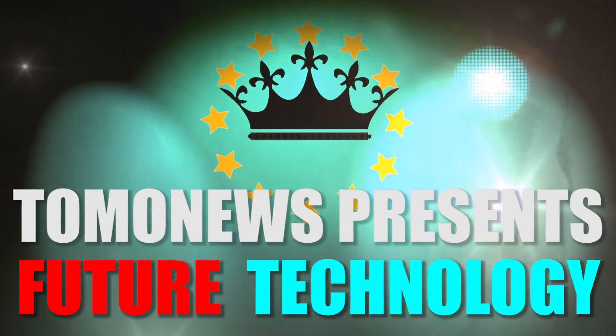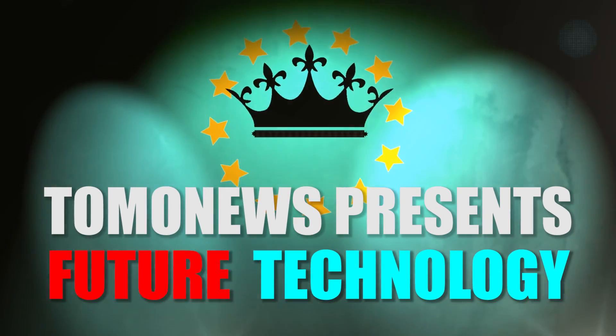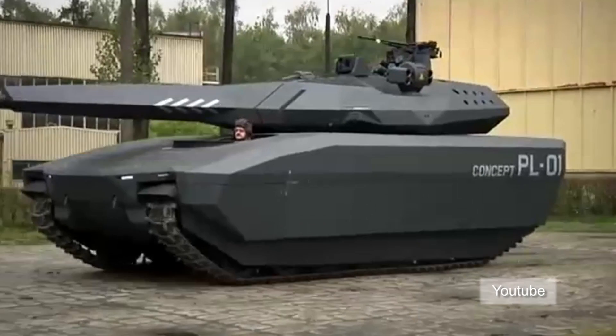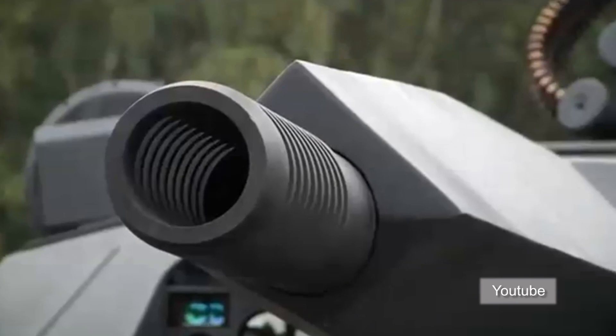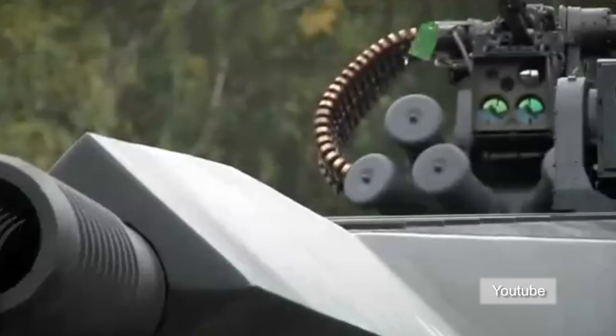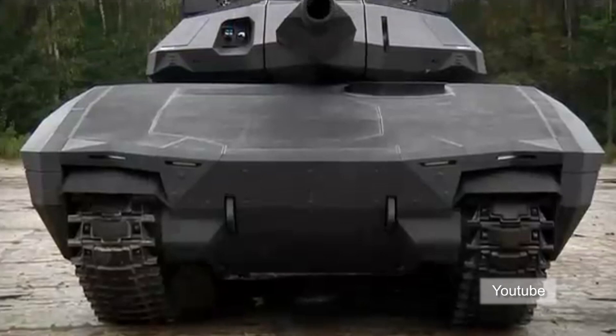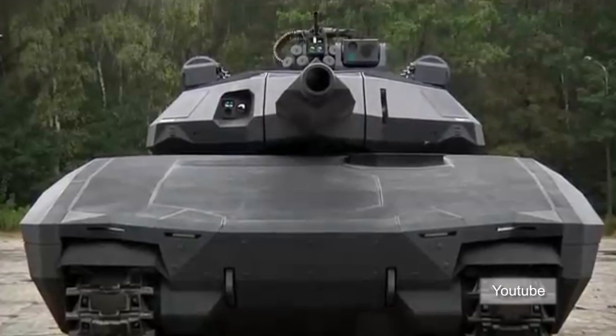TomoNews presents Future Tech, when science fiction becomes reality. The PL-01 concept tank developed by OBRAM, part of Poland Defense Holdings with the cooperation of BAE Systems, was recently unveiled at the MSPO 2013 Defense Exhibition.